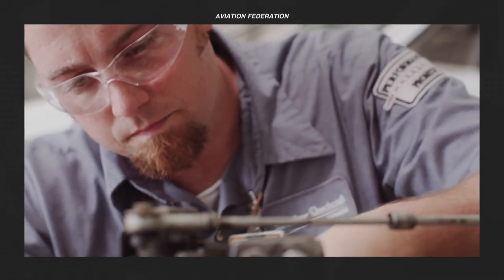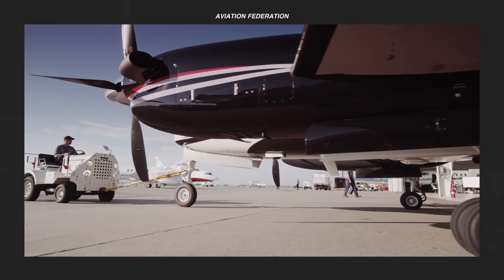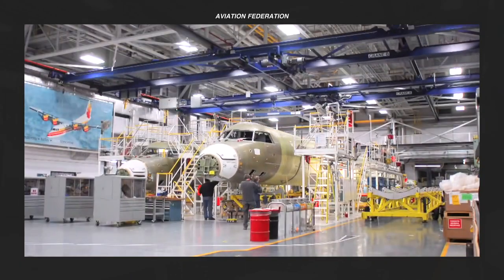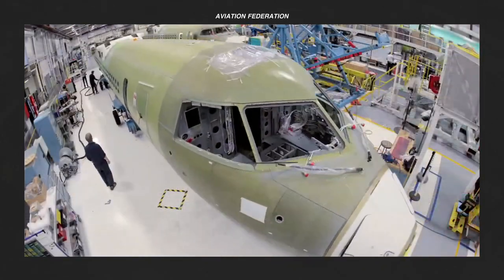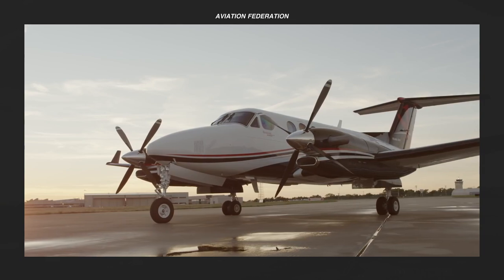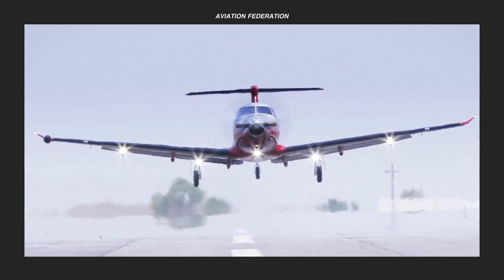What do you think of my top list of the fastest turboprops? Did I miss anything? Let me know in the comments section. Leave a thumbs up and share this video so someone else can enjoy it. If you're new here, don't forget to subscribe and hit the notification bell so you'll be updated when I upload new videos. Thank you for watching, and fly safe.